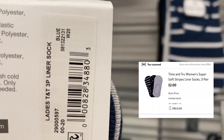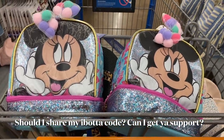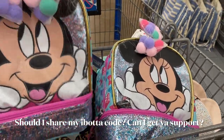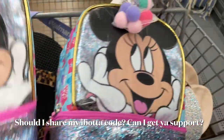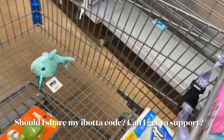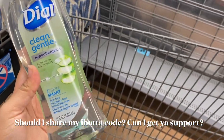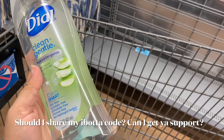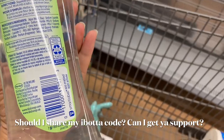Thank you so much for watching. I'm only taking one lunch box — putting one back. I'm taking these, these, and then these for my haul. Some toilet paper — these are on Ibotta, so they're four dollars, I have a two dollar coupon, and then you get $1.50 off on Ibotta, so they're going to be 50 cents.